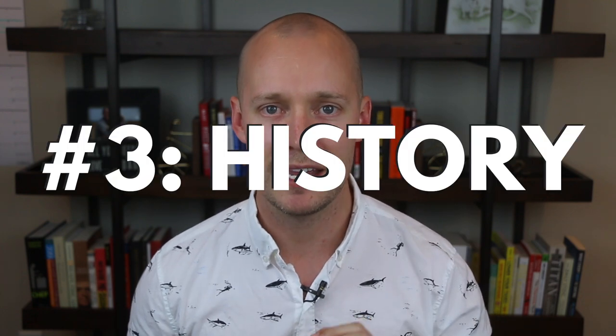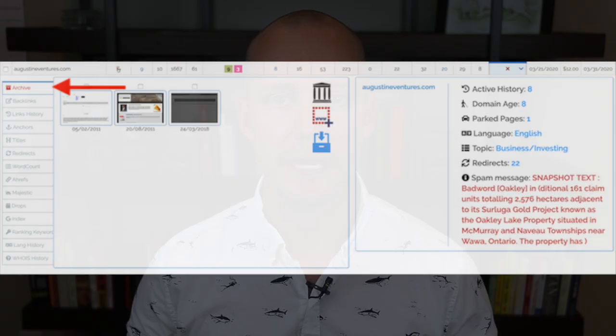Number three: audit the history. Once the domain has passed the relevance and link profile audit, it's time to examine the domain's history. In short, you want to make sure it hasn't been used for spam or SEO purposes in the past. While you're in Spamzilla, click on 'archive.' This will show you how the domain has been used throughout its history. If you see anything that doesn't align with the domain's original purpose, you should be skeptical and look for inconsistencies. If everything looks good, then move on to the next step.